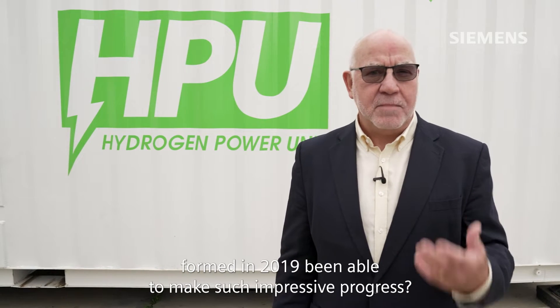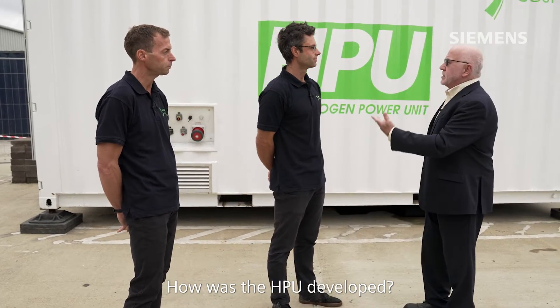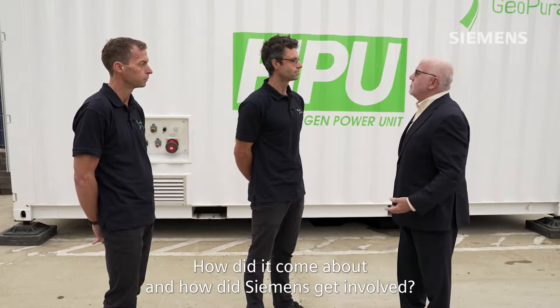So how has a company that was formed in 2019 been able to make such impressive progress? I'm joined by Theo Elmer, Chief Technology Officer, and Richard Crossley, who's Head of Systems Engineering at GeoPura. Theo, if I could start with you — how was the HPU developed? How did it come about? And how did Siemens get involved?